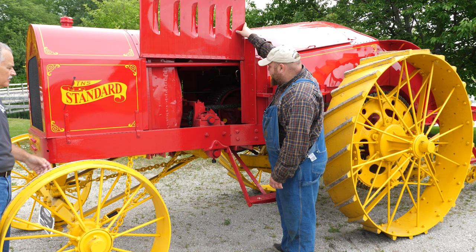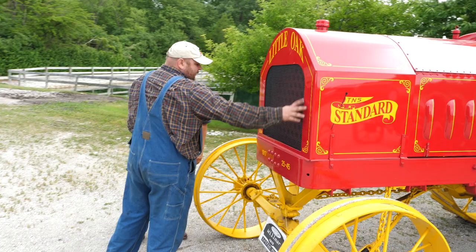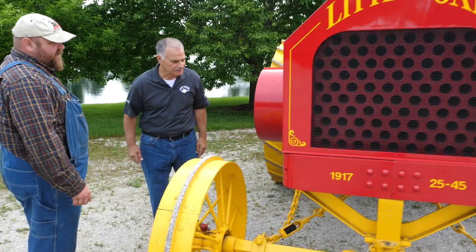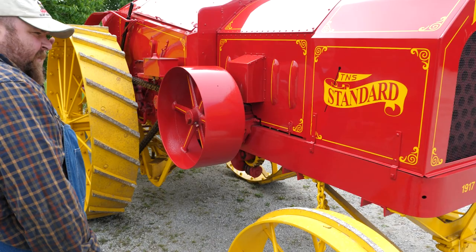Let's talk about the front end and the radiator. They've got a screen over it to help keep the chaff out from the field. And if you look real close, you can see the tubes where the air travels through to cool the engine off. The side of it where it says 'TNS Standard' — that really is a work of art, it's beautiful. Back in the late 1800s and early 1900s, there was a lot of decorating, scrolls, and things like that — it was real common back in that era. And there's a chain oiler on both sides.